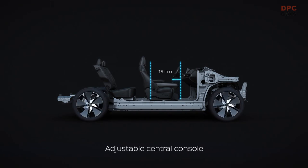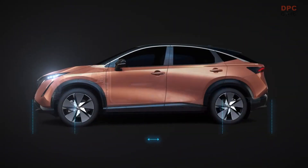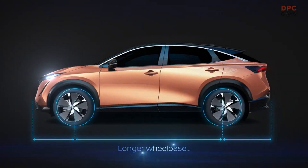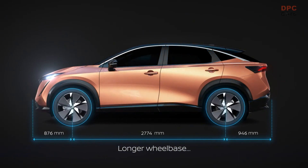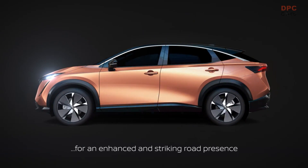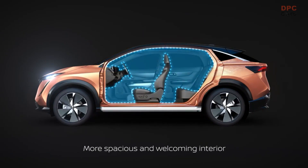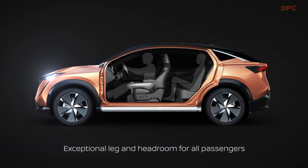CMF EV also brings further opportunities for collaboration. The platform leverages synergies within the Renault-Nissan-Mitsubishi alliance, maximizing manufacturing efficiency to achieve the partners' common Alliance 2030 roadmap, bringing optimum value to customers heading into an exciting electrified future. As recently announced by the alliance partners, the platform will serve as the basis for 15 electric models by 2030.